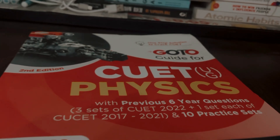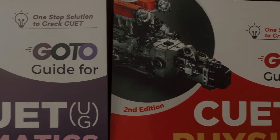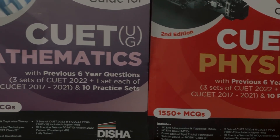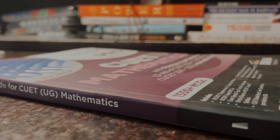This book has a unique feature of providing well-experienced theory in one linear format. This will help students in retaining the concept better and revise them quickly. This book includes chapter-wise previous year questions from 2017 to 2022, which will help students in understanding the exam pattern and the type of questions asked in previous years.